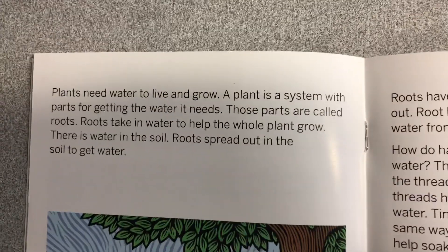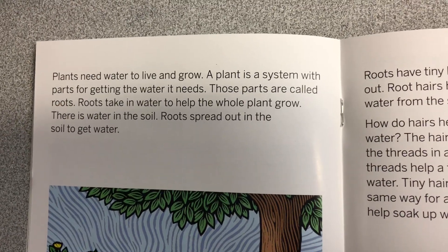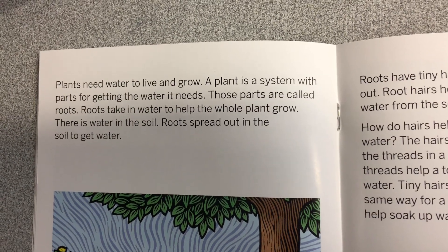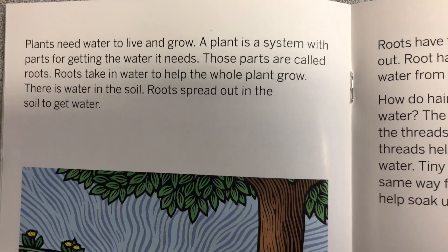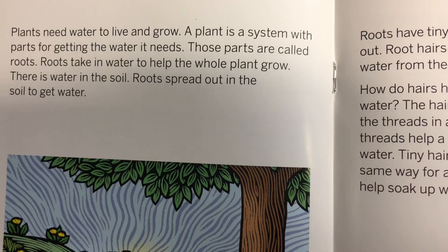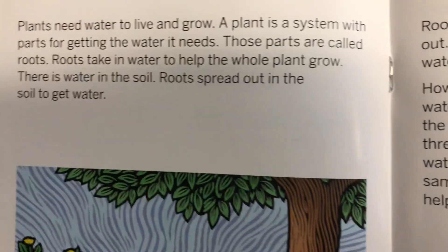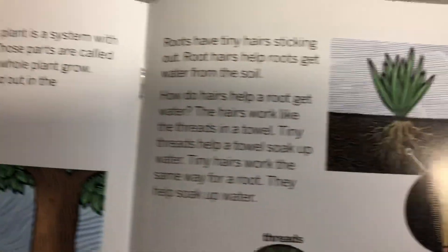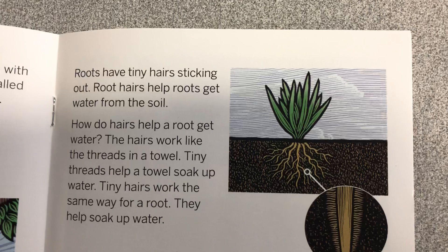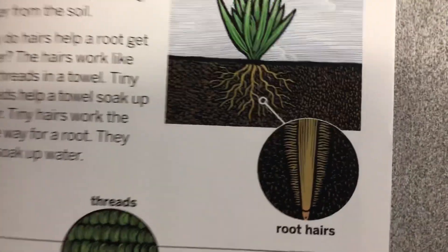Plants need water to live and grow. A plant is a system with parts for getting the water it needs. Those parts are called roots. Roots take in water to help the whole plant grow. There is water in the soil. Roots spread out in the soil to get water. Roots have tiny hairs sticking out.